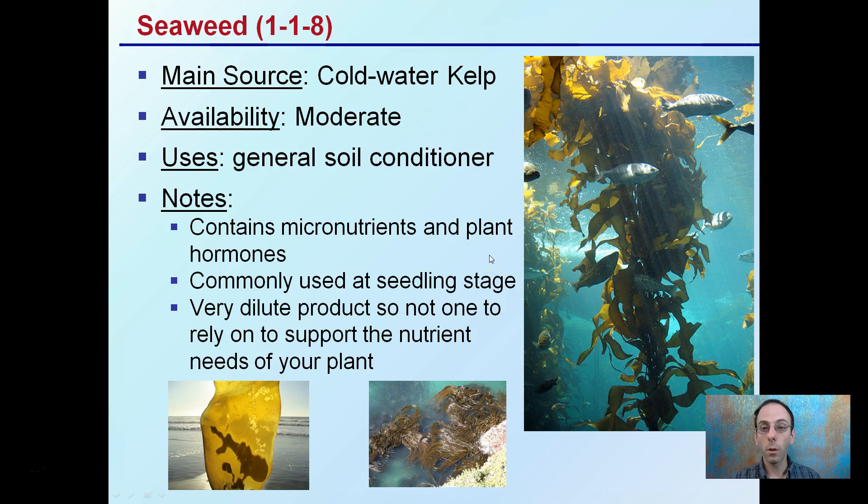Seaweed, also called kelp, usually comes from cold-water kelp and is moderately available. It's a general soil conditioner that can also be applied to leaves in some cases. It contains micronutrients and plant hormones, and it favors potassium in particular. It's a very dilute product, so it's not one to rely on to support the full nutrient needs of the plant — don't count on seaweed as a nitrogen source or as a main feed, especially if you're seeing deficiency symptoms.